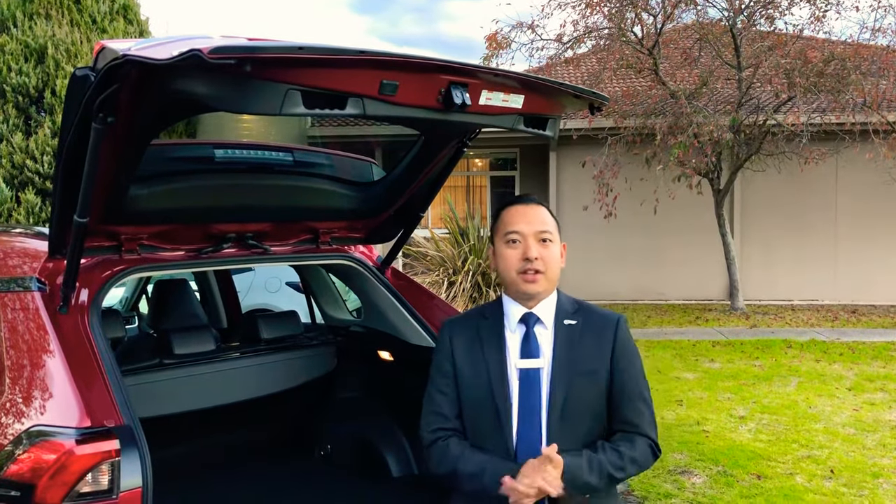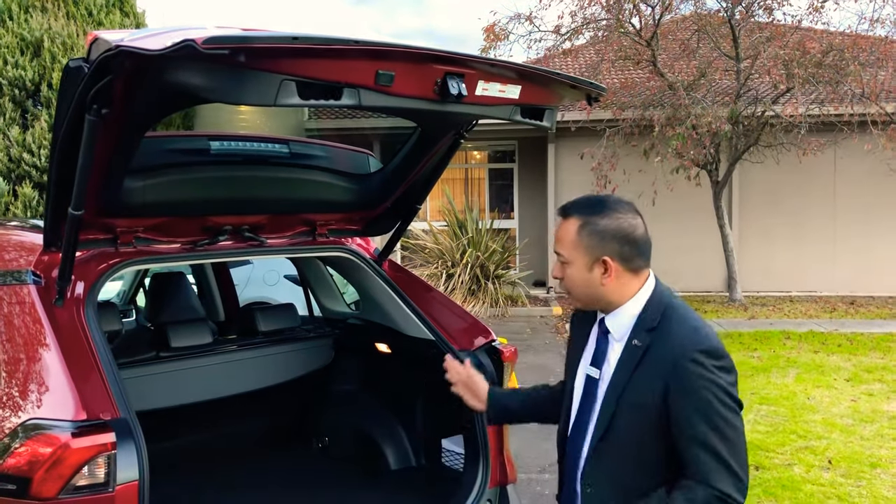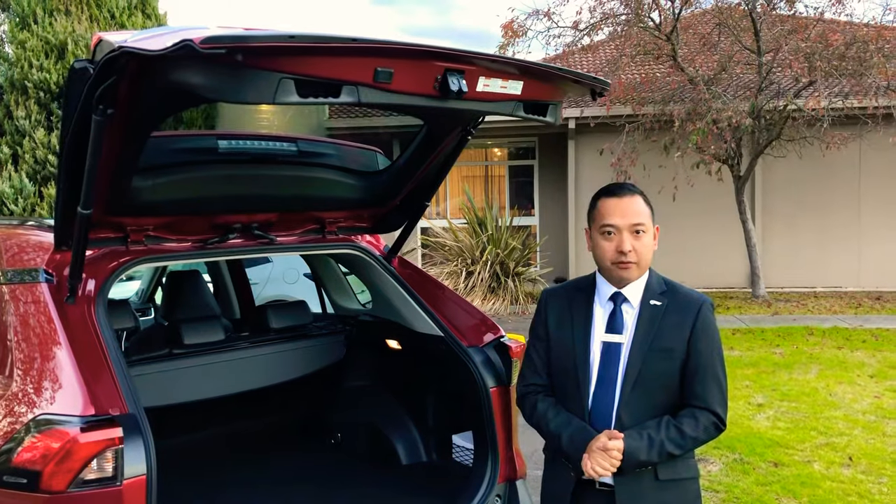Hey everyone, it's Kenneth here again from Toyota Australia. Today I just wanted to show you some of the great versatility features in the cargo area that you can find in the all-new 2019 RAV4.